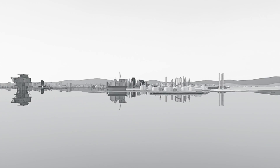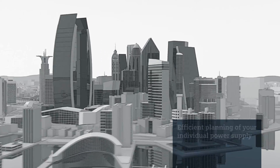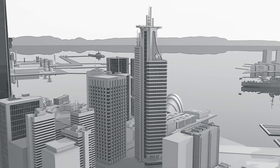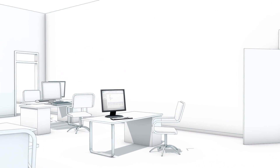You can rely on totally integrated power in any application. You benefit from our expertise right from the planning stage. We support you with individual consultations, sophisticated software, and useful documents, so you always find the optimal solution.